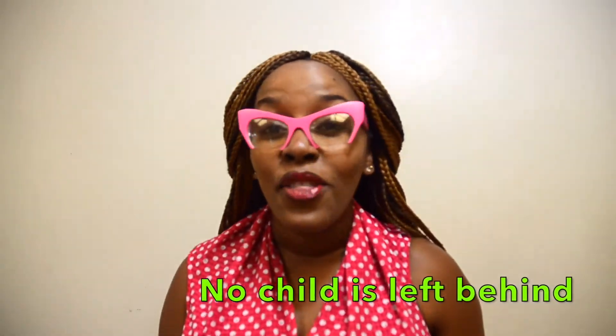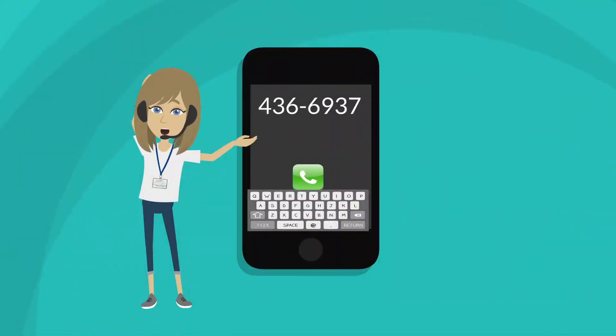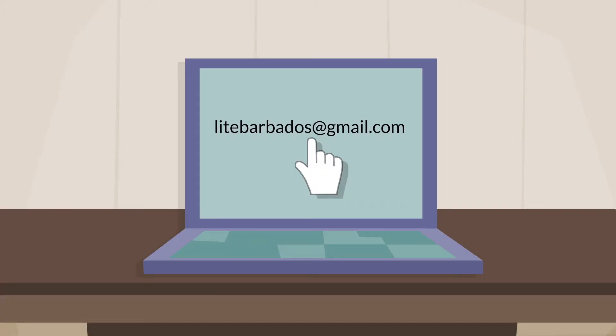This product guarantees that no child is left behind. Call us at 436-6937 or 850-8864, or send us an email at lightbarbados@gmail.com.